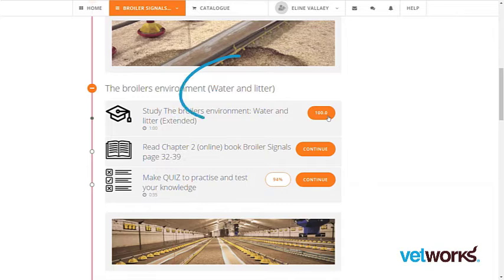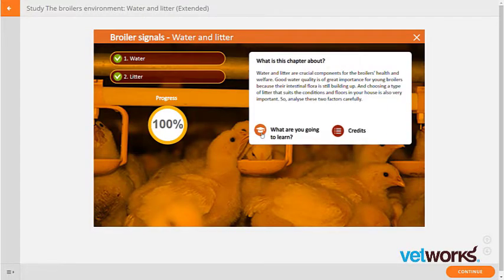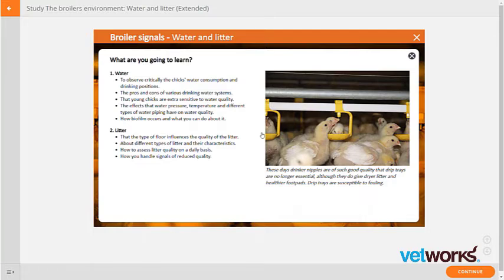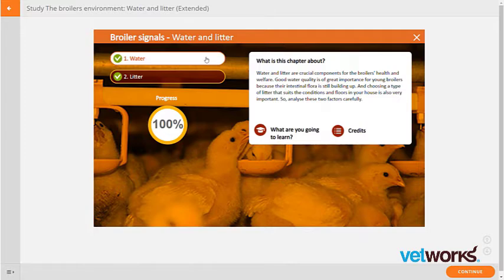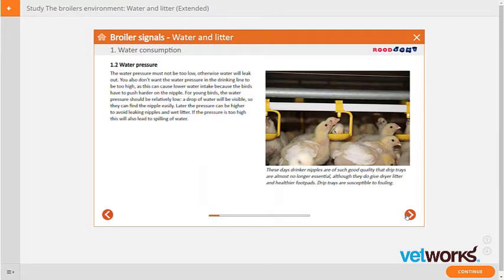Let's have a closer look at the chapter Water and Litter. As you can see, each chapter contains a study, book, and quiz section. You will see what you are learning and you can choose what you'd like to focus on. A more detailed explanation of the chapter can be found here. Your progress is kept each time you finish a section.